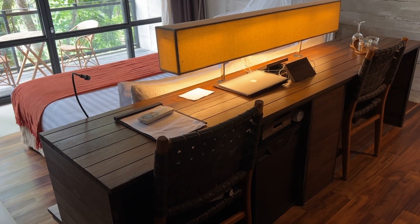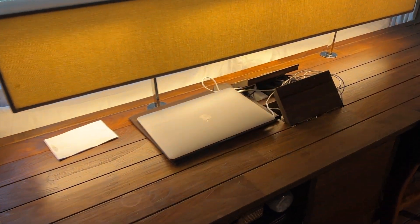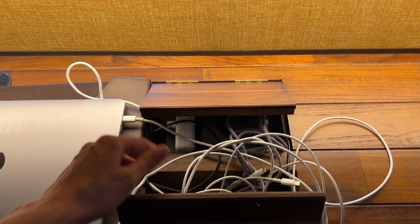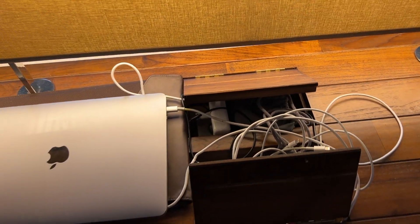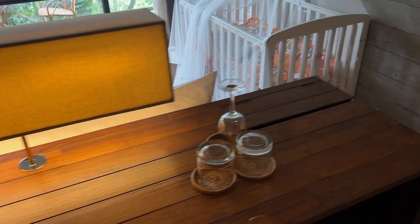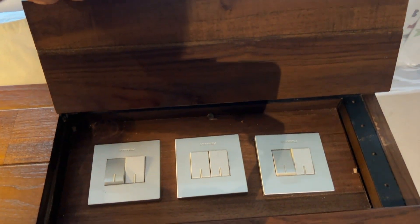Between the living and sleeping area there is a small working area with a very big working table, so you can work together with your partner — there's enough space for both of you. I love that all the light switches are hidden inside this table, so you can open it and find them there.